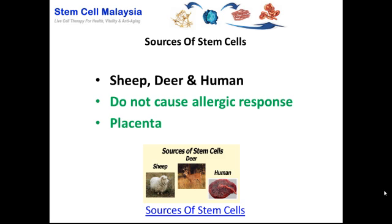These three sources are commonly accepted because they do not cause any allergic response — or scientifically, the human fetal placenta does not cause any antigenicity. The parts of the body from which we harvest the stem cells are from the placenta of the sheep, deer, and the human fetal placenta.